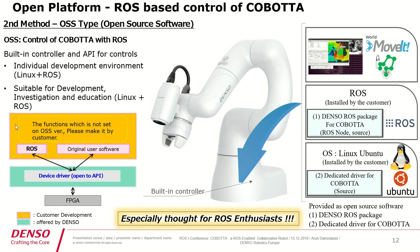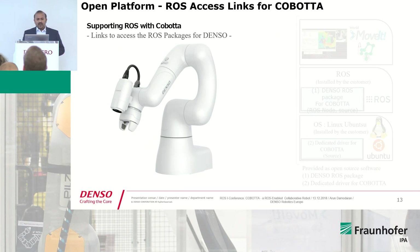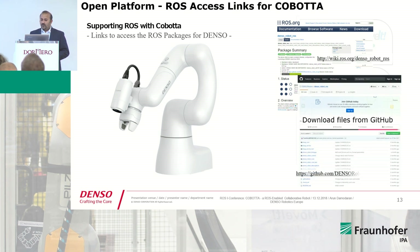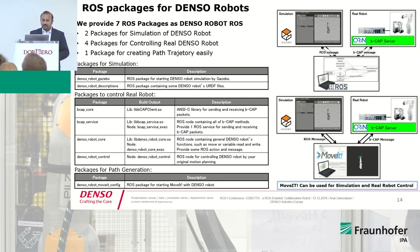You can also see what is offered by Denso and what needs to be developed by the customer. You can find links to our packages on the ROS Wiki, or download the packages from GitHub. We have about seven packages available from Denso Robot ROS: two packages for simulation, four packages for controlling real Denso robots, and one package for path generation. For simulation, you use ROS messages to create your simulation; for real-time communication, you send bcap messages where the bcap server receives and executes them.